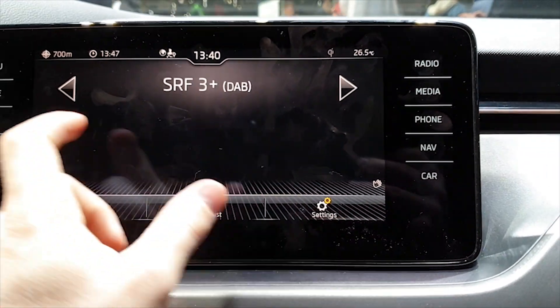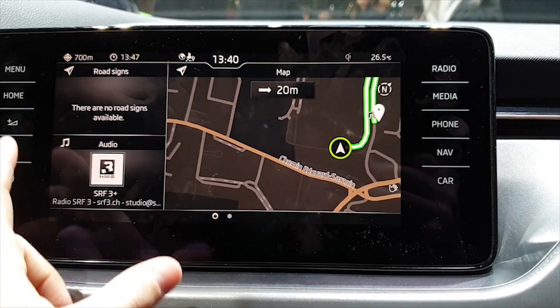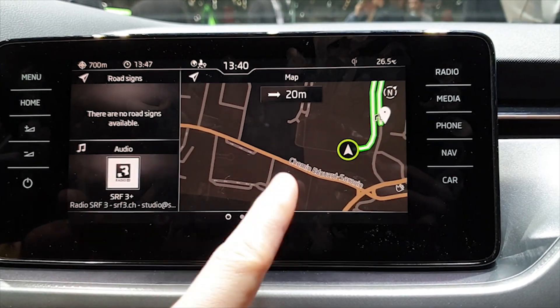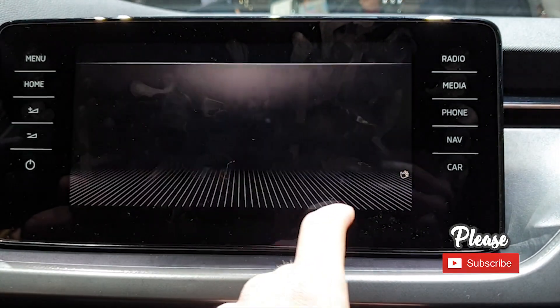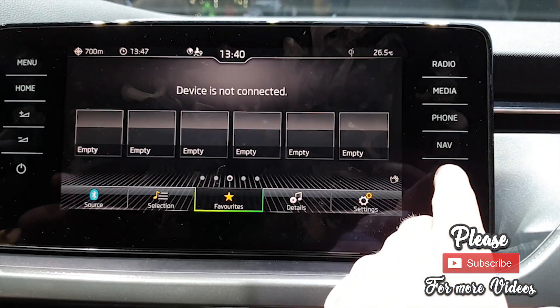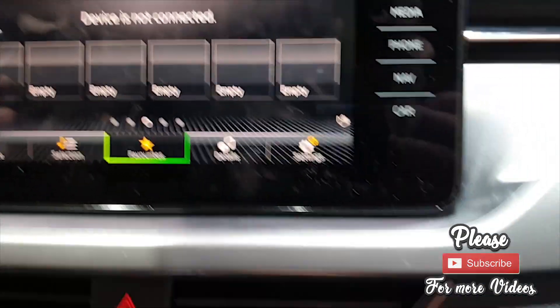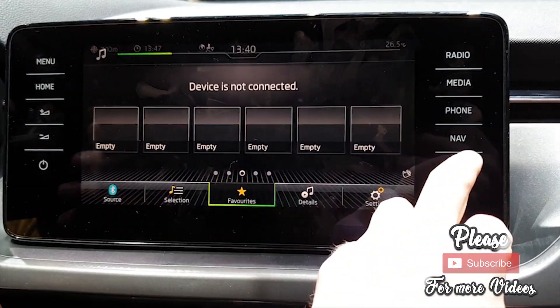The shortcut buttons on the side are pretty simple to use. That was my review of the new multimedia infotainment system from Skoda 2019. Thank you for watching — please subscribe to my channel, check out my other videos with the newest cars, like and share. Thank you, bye!